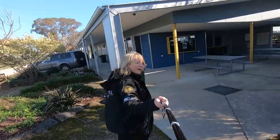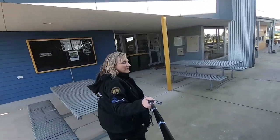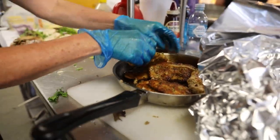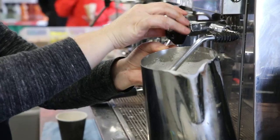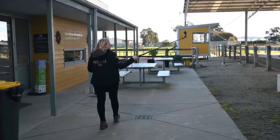This is our Trot-In Cafe. We have this open when your event exceeds 80 people or more, so we actually open this up for you to have takeaway food. Our cafe also does catering for your officials and all your volunteers and staff that you have on the day.